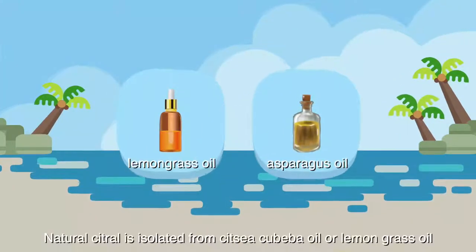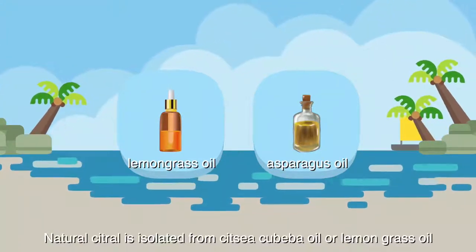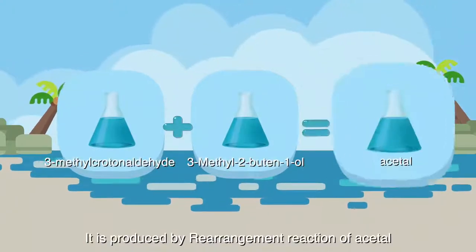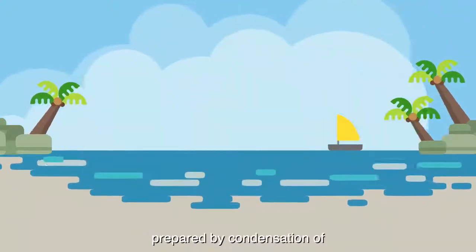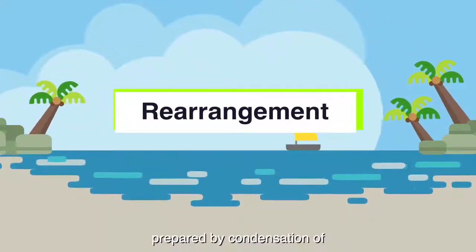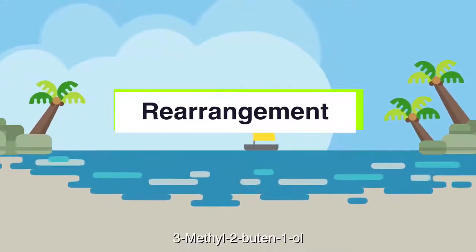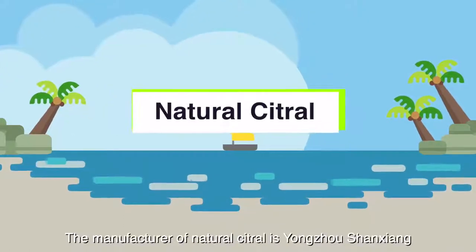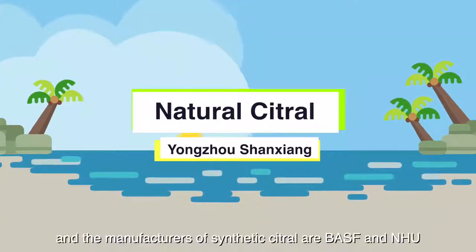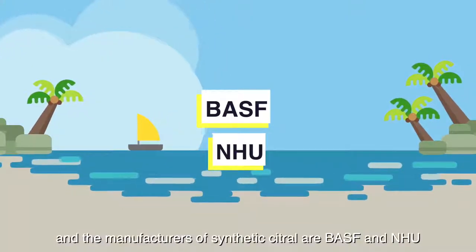Natural citral is isolated from citzi cubata oil or lemongrass oil. It is produced by rearrangement reaction of acetyl prepared by condensation of 3-methyl crotoaldehyde and 3-methyl-2-butin-1-ol. The manufacturer of natural citral is Yangzhou, and the manufacturers of synthetic citral are BASF and NHU.